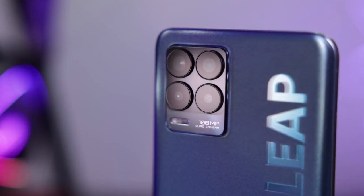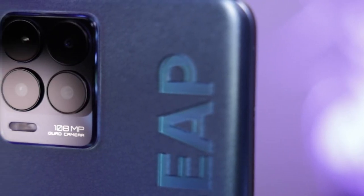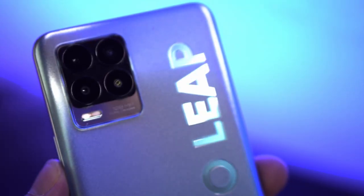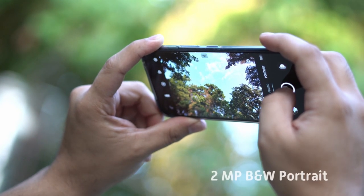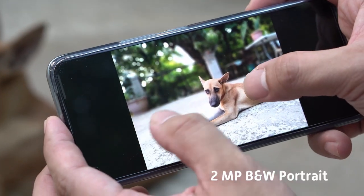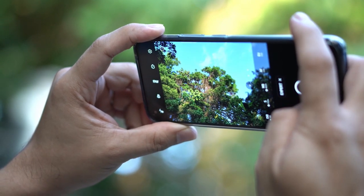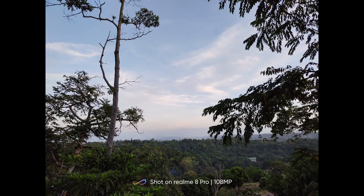The Realme 8 Pro's biggest selling point and main upgrade is its camera setup, now equipped with Samsung's industry-leading HM2 sensor. This pocket-sized device is packed with a powerful imaging system. Its quad camera setup includes a 108 megapixel main camera with a new extra-large sensor — larger sensors produce better photo quality. It also features an 8 megapixel ultra-wide angle lens, a 2 megapixel black-and-white portrait lens for bokeh depth mapping and better color contrast, and a 2 megapixel macro lens. The camera interface is user-friendly with a convenient layout. The Realme 8 Pro has several firsts for the brand, like the new tilt shift mode and new Super Nightscape.